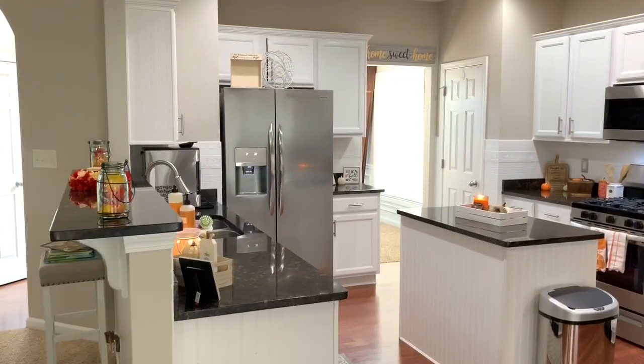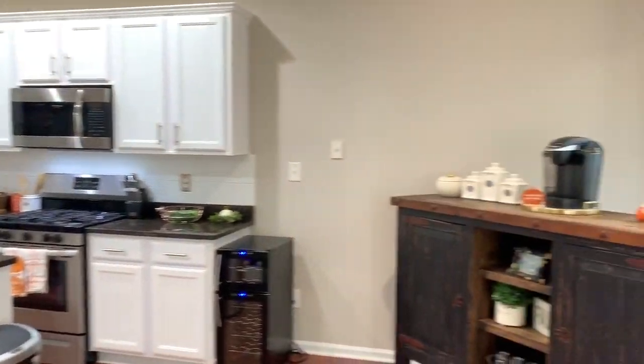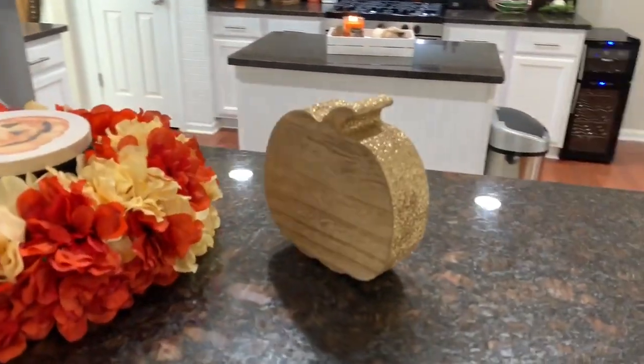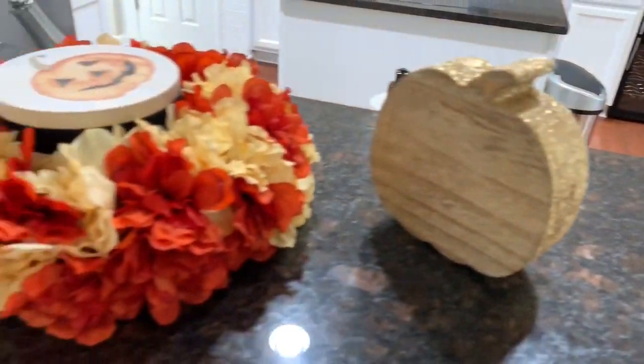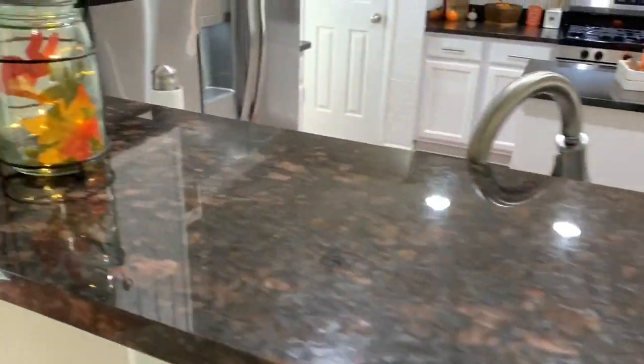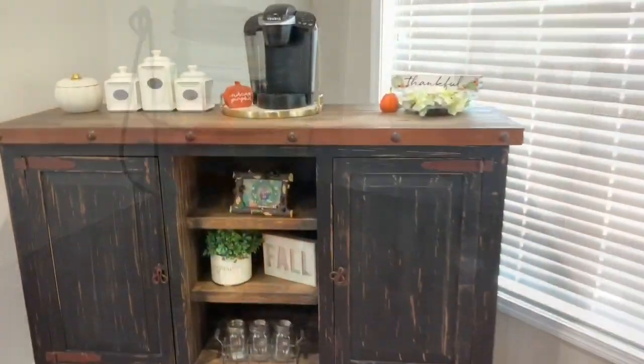Welcome to my 2019 fall house tour! I am so excited that I finally decorated my house for fall — it's one of my favorite seasons. I'm not going to explain every single detail, but I will show and explain a few things. That little flower wreath on my table I actually made in a DIY about two years ago using all Dollar Tree items, and I decided to put a candle in the center.